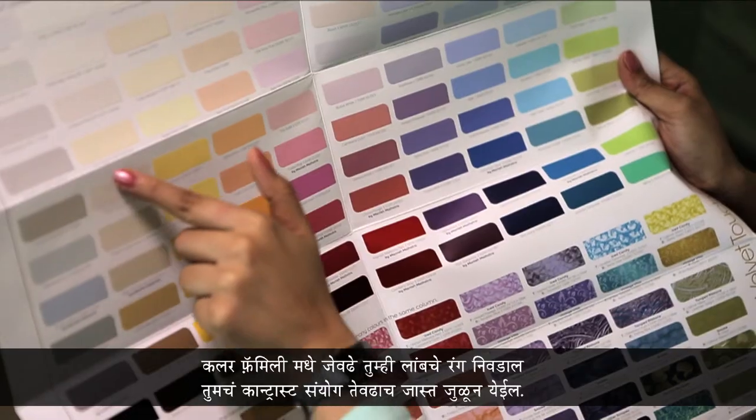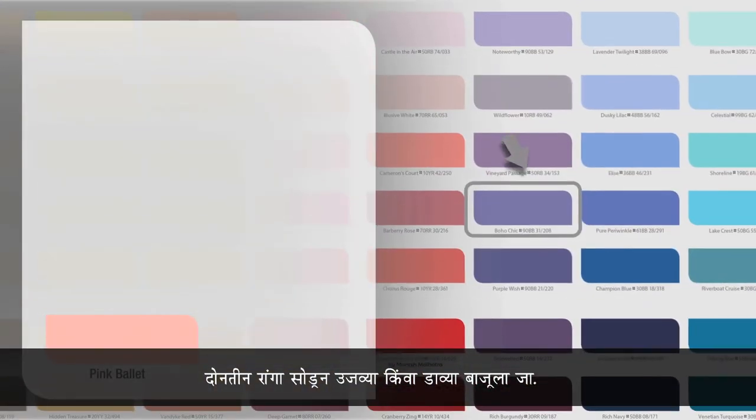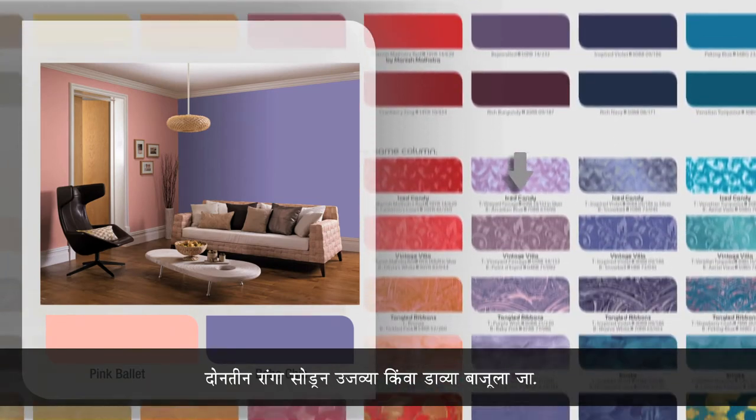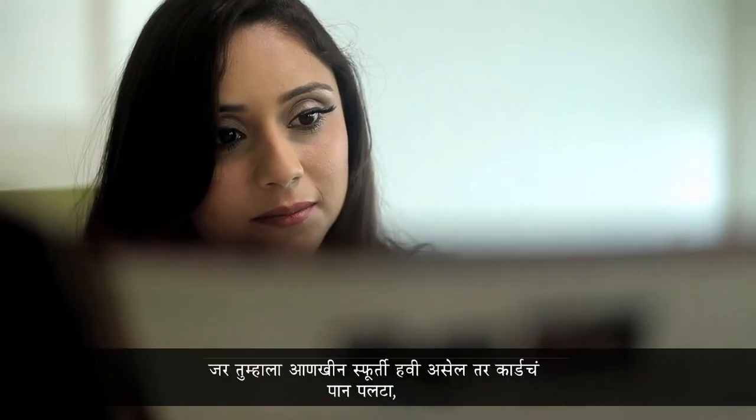The further apart the color families, the more contrast in combinations. To make a bold color combination, pick a color and jump two or three columns to either left or right of it. Go down that column and select a color to give a wide contrast to your room.